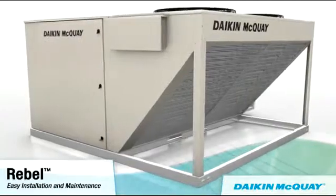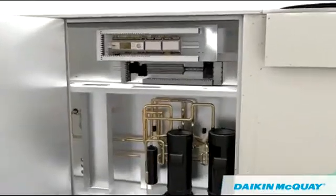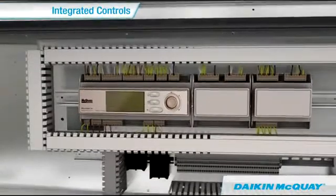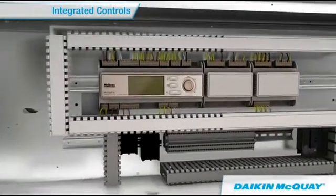Though the features are many, Rebel was designed with installation and serviceability in mind. A factory-installed Microtech 3 unit controller integrates heating, cooling, and economizer control with BACnet communications and ties in effortlessly with your building automation system.